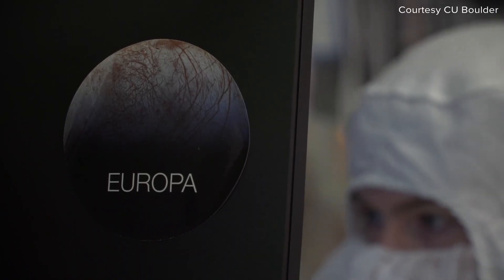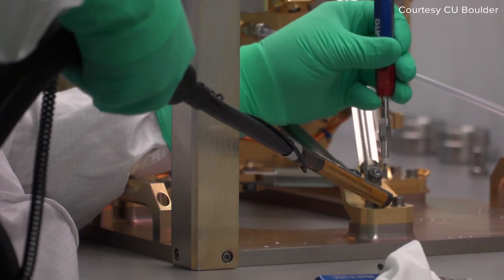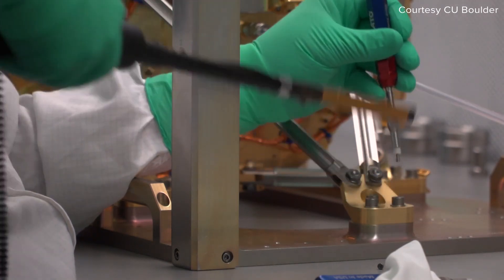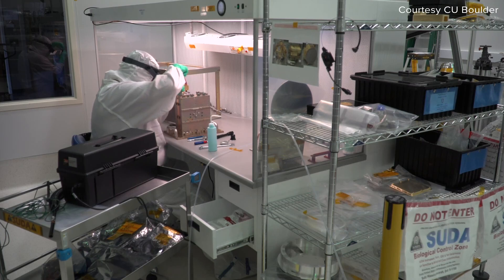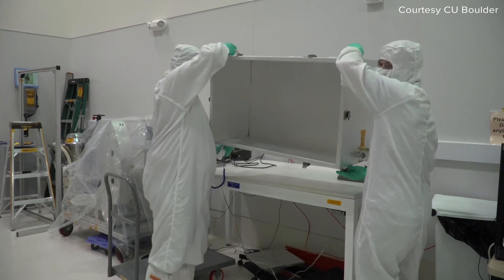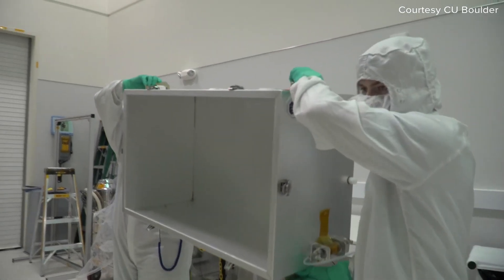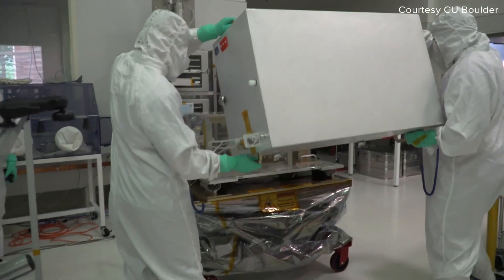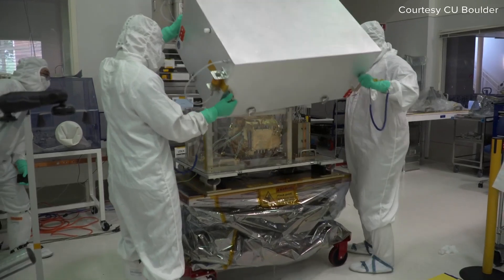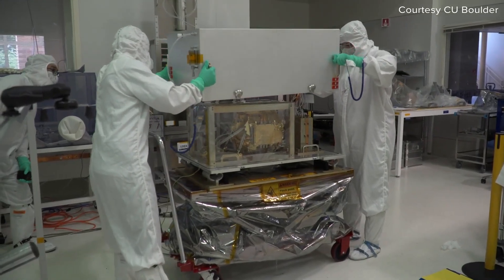Besides SUDA, there will be eight other instruments from across the country on board. Without ever landing on the moon, SUDA will collect particles ejected from the surface of Europa by tiny meteorite impacts. The instrument is so precise that it can identify what those particles are made of, including whether they contain organic molecules or salt, and also where they came from on the surface.